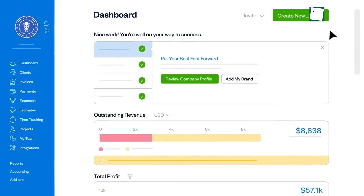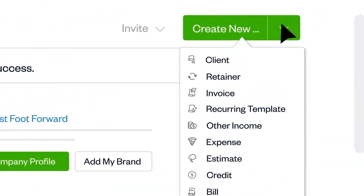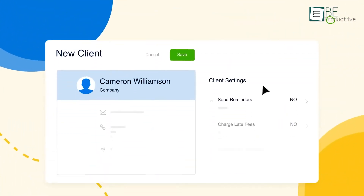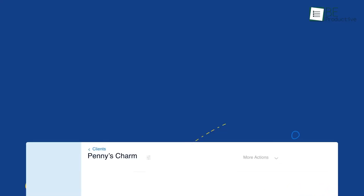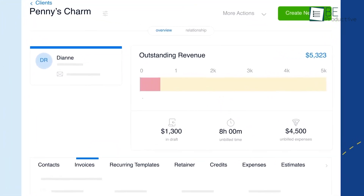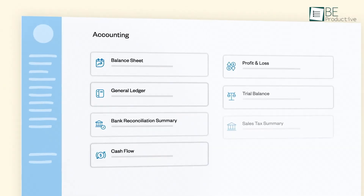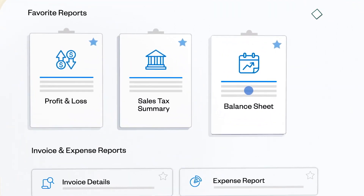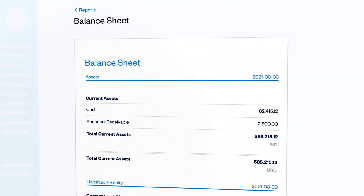It also provides client portals where clients can view invoices, make payments, and see their payment history, which enhances client relationships and communication. The software allowed us basic expense tracking, which is crucial for managing finances and ensuring accurate billing. While FreshBooks lacks some advanced features that larger businesses might need, it is best for simplicity and ease of use, which is perfect for new business owners and freelancers.